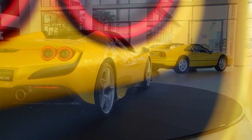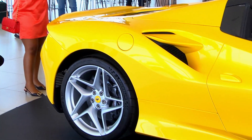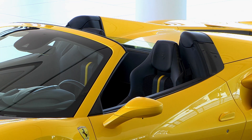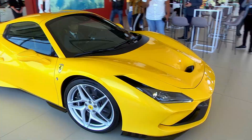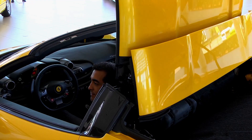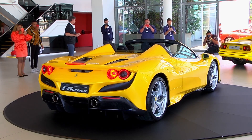Let's say your standard Ferrari F8 Tributo didn't quite draw enough attention. You yearn for that alfresco driving experience where you can feel the sonorous roar of that mighty V8. Well, the good folks at Ferrari have got you covered as they've unveiled their new F8 Spyder.